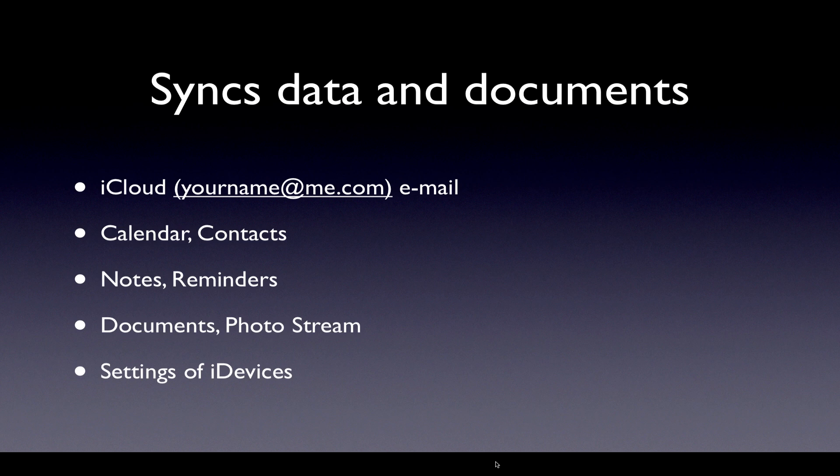So the first part of that — syncing data and documents — you get with iCloud if you choose a me.com email. It's optional, but you can have email and it can sync that for you. Calendars and contacts are also very useful, especially for iPhone users. All your contacts, phone numbers, can sync. Calendar appointments can sync between different Apple devices — your Mac, your iPad, your iPhone. You can sync your notes and reminders, which is really handy. Documents, photo stream even — so you can take pictures on your iPhone and have them synced to your computer or iPad over Wi-Fi. And even the settings of your iDevices.